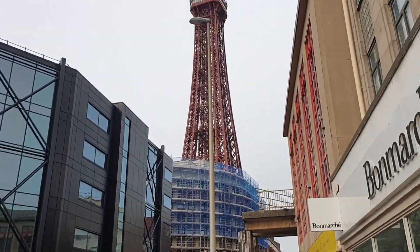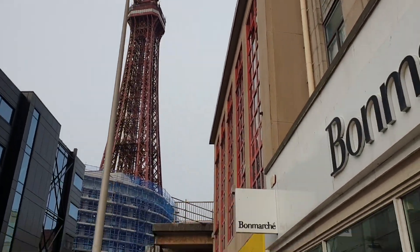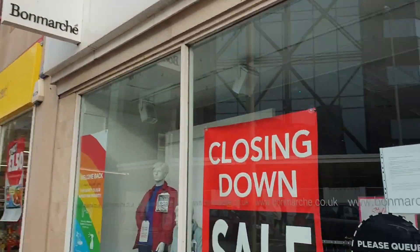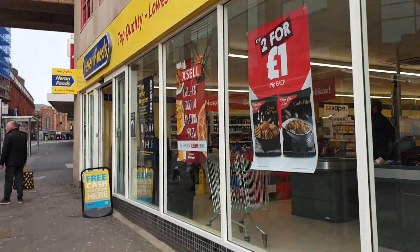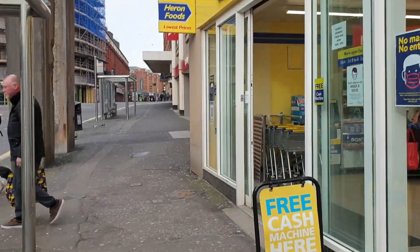Travelling around the corner just past the McDonald's, we go past the Bon Marche, which was closing down, but recently I believe the chain's been bought out, so that may get a reprieve as yet.